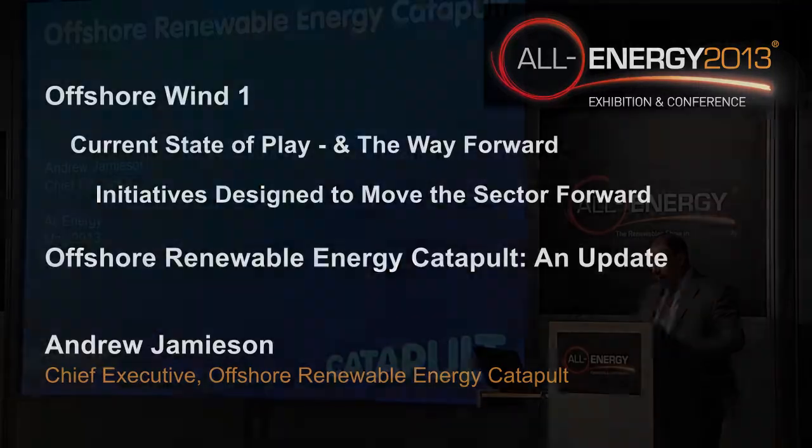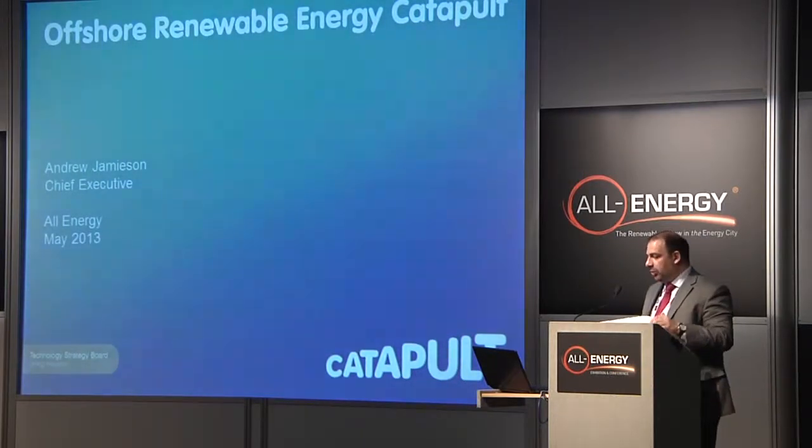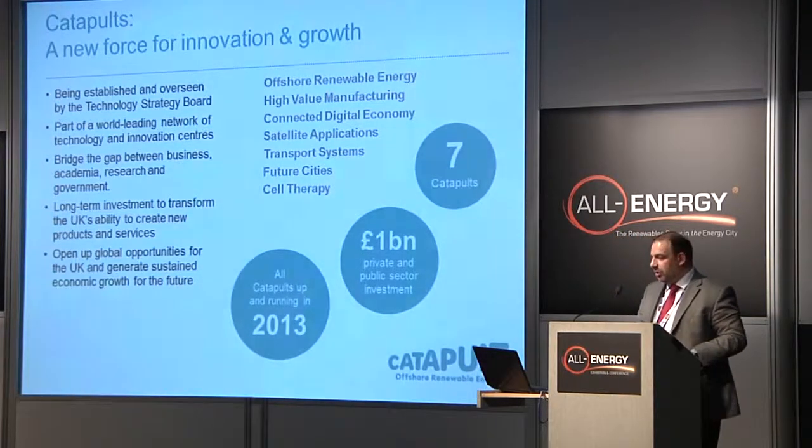I'm also Chairman of Renewable UK, so you may have seen me there before. But the Catapult — what is it? I guess you're all asking. This is what I hope to tell you about.